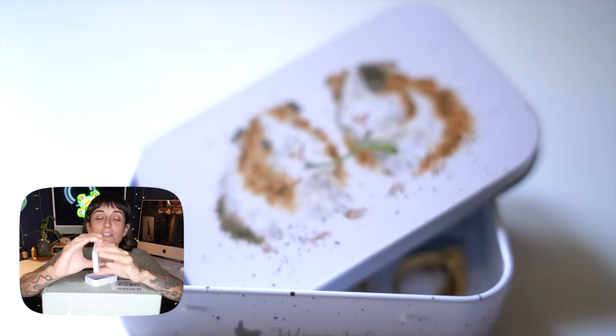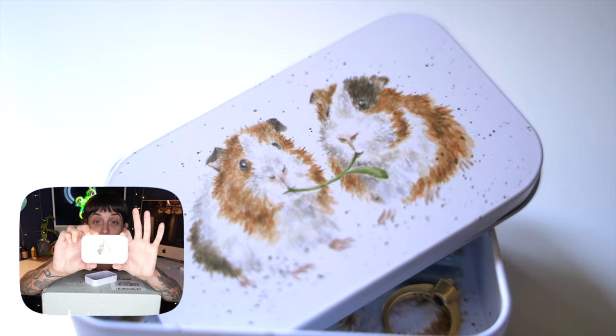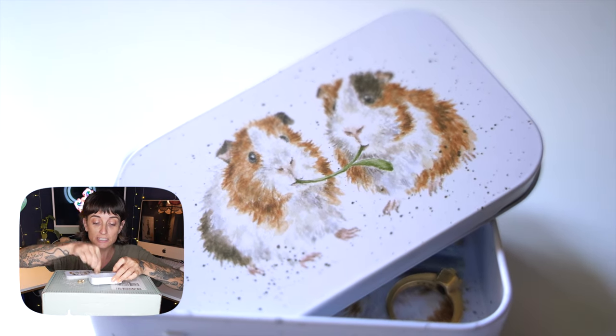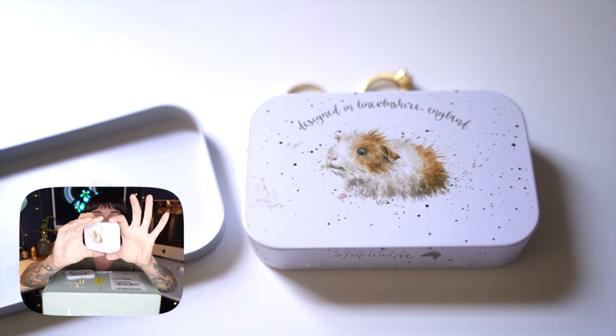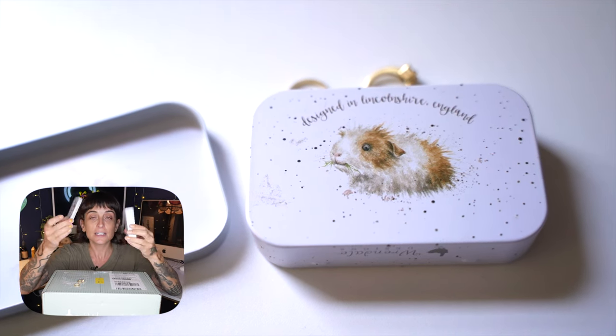My rings spend more time in this tin than they do on my finger. But look at that — literally there's a design on every part of the tin. It's not like you're just getting one guinea pig — you're getting all of these guinea pig designs on this tiny little tin.